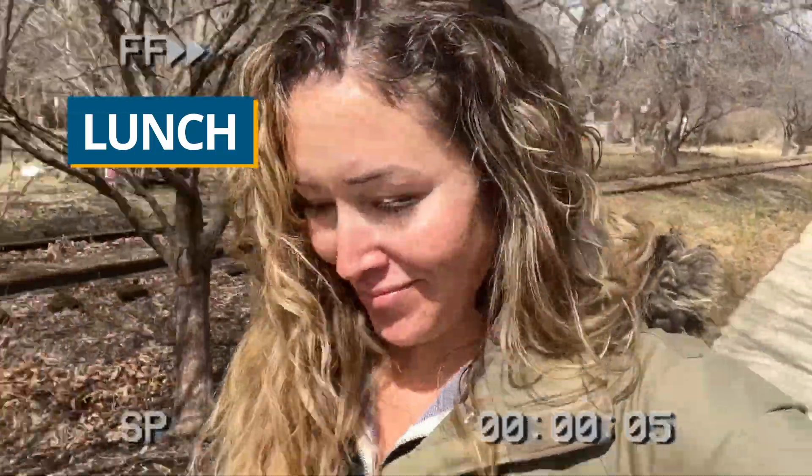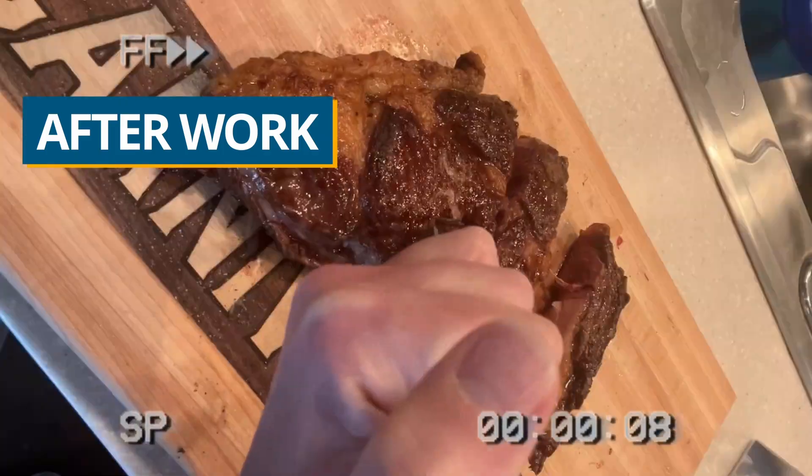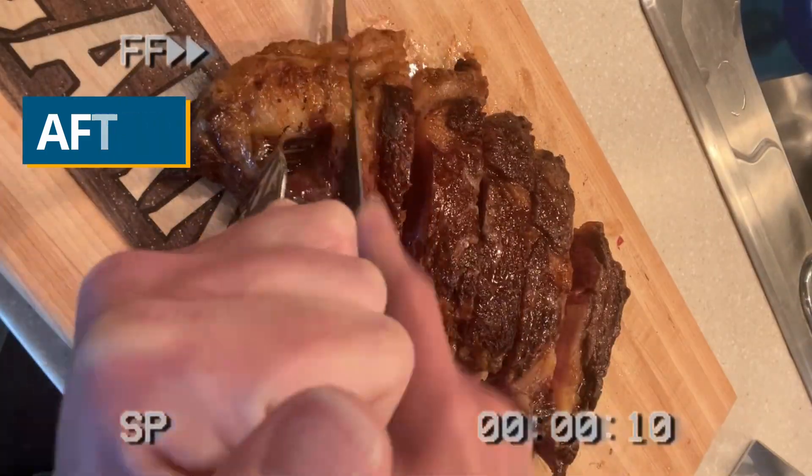Over my lunch hour, I went for a walk to get some movement, some fresh air, and some vitamin D. Then after work, I came home and reverse seared a ribeye. It was so delicious and so filling — I honestly couldn't even eat it all.